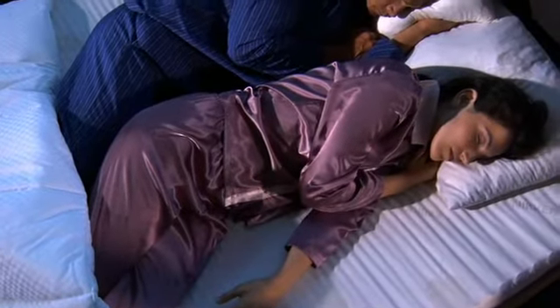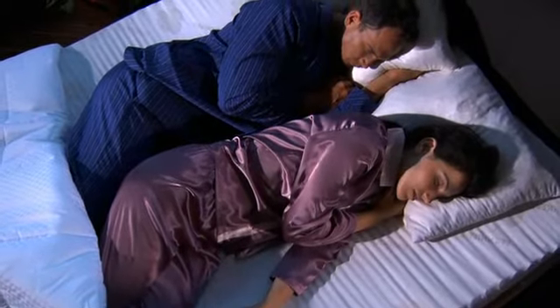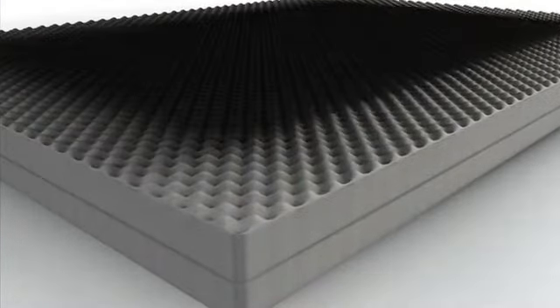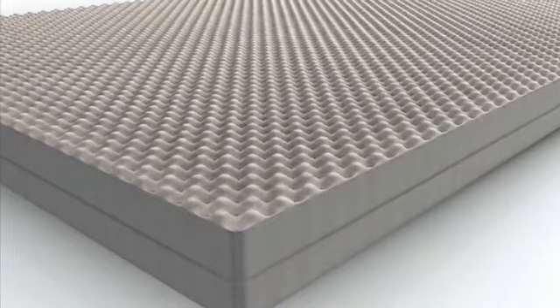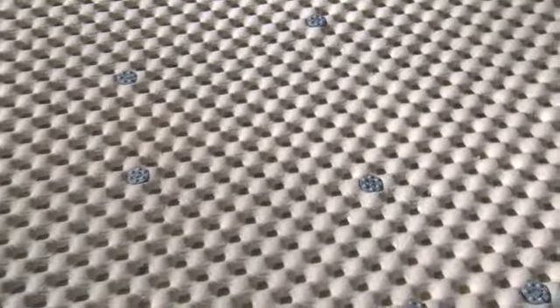But this presented a challenge: how do you create a latex surface that is conformable, yet maintains its massaging, breathable structure? The answer? Ingenious. We developed a special process where the latex foam substrate is fused with an additional latex surface layer — a layer of enhanced density — to retain its characteristic shape. The process is uniquely Niken. Hundreds of nodules provide a gentle massaging stimulation and just the right amount of give and breathability while you sleep.